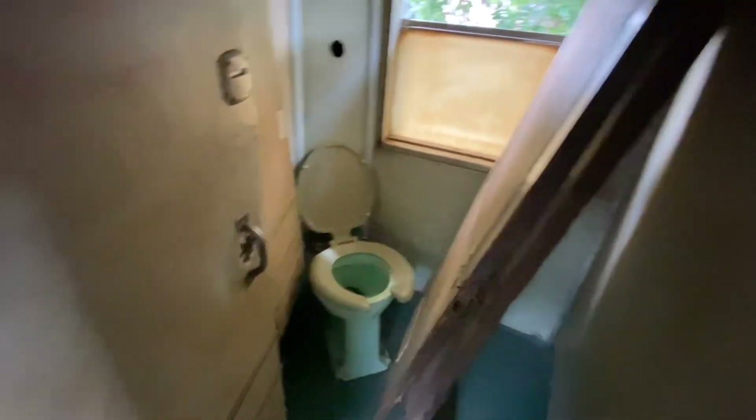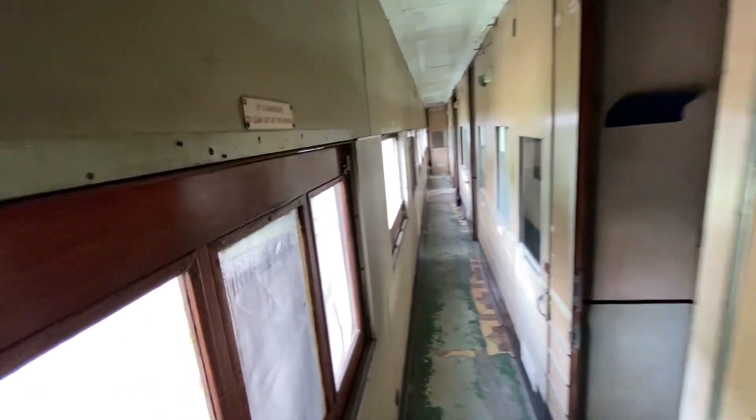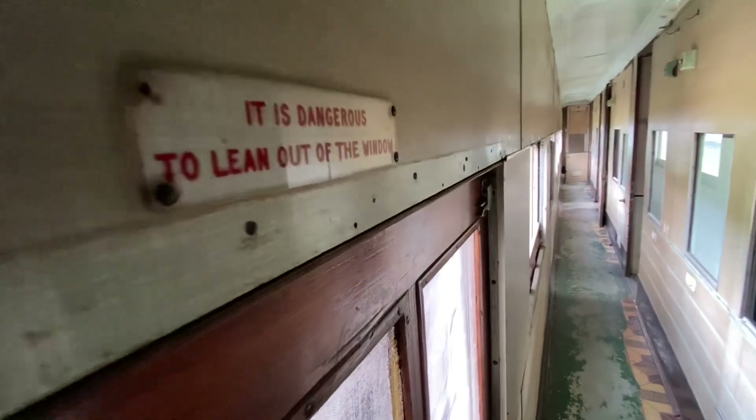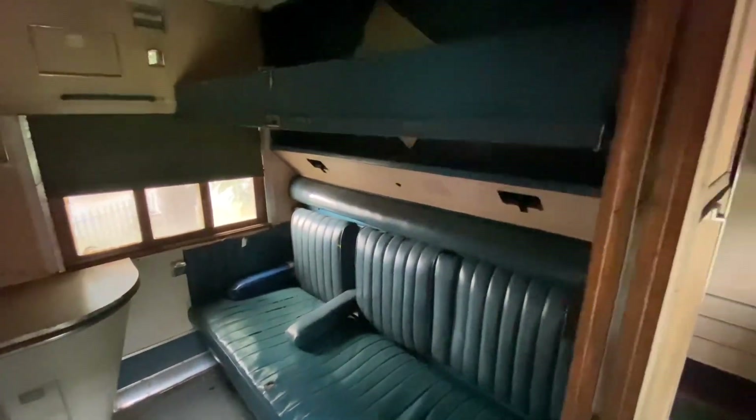It had some class, as you can see. And then this is the reception room and the command center. And this is a long corridor that ran the whole length of the car, with windows into compartments.